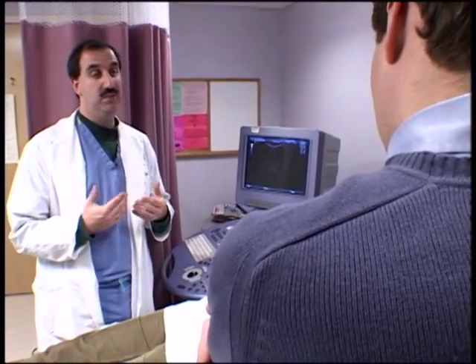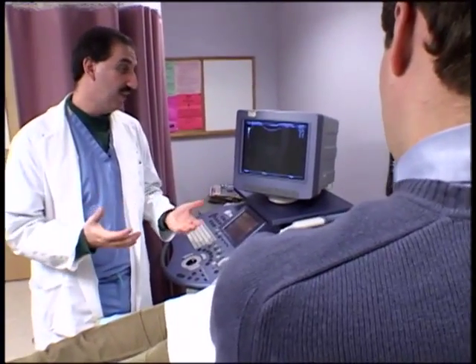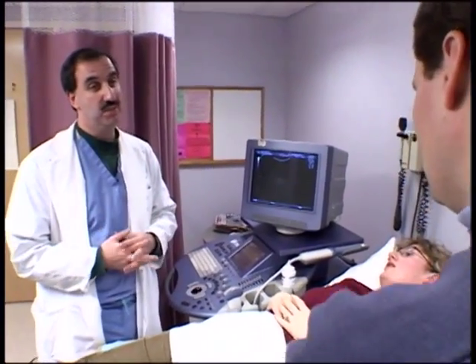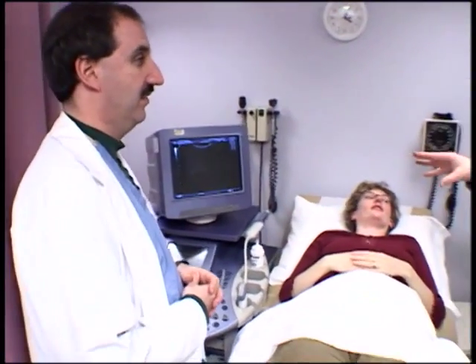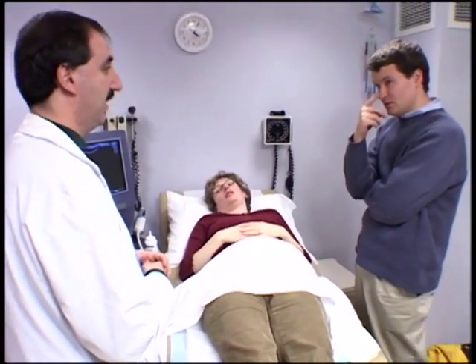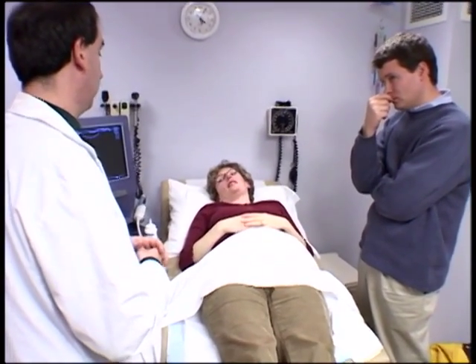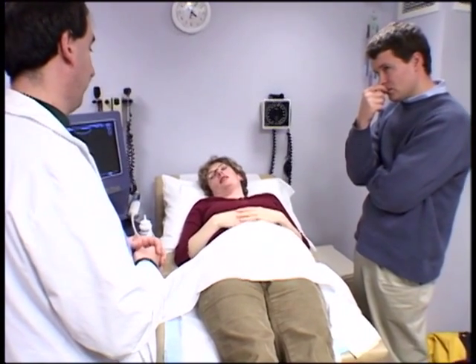So before one engages in an amniocentesis, one has to really make sure you want to know this piece of information, and that most of the time you would do something about it before risking the pregnancy. If the ultrasound looks normal, the risk of the amniocentesis is twice the risk of having a baby with Down syndrome — meaning the risk of losing the pregnancy from the procedure is higher than the risk of Down syndrome itself.